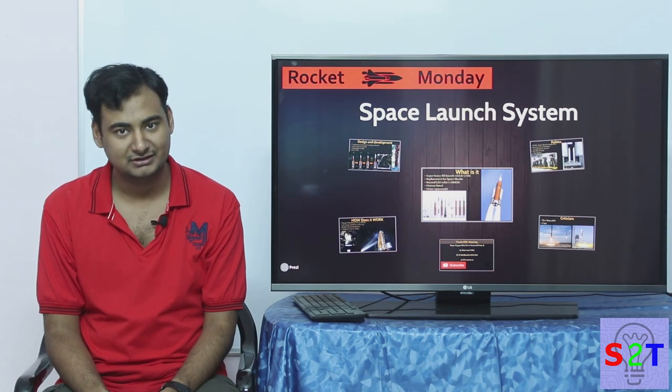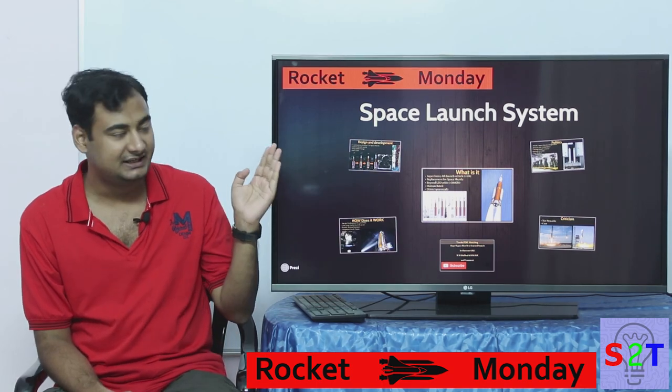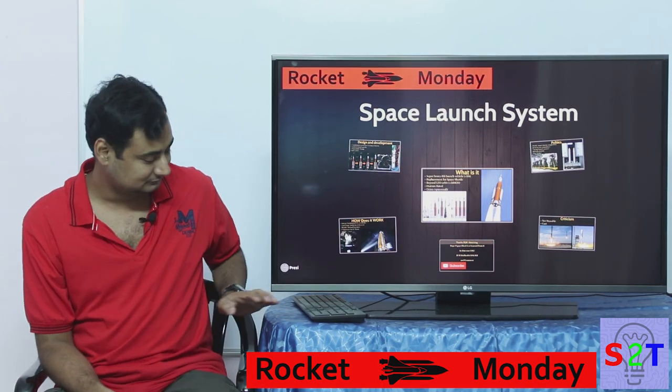Hello YouTube viewers, welcome to my show Rocket Monday. In today's episode we're gonna take a look at Space Launch System by NASA, or SLS.